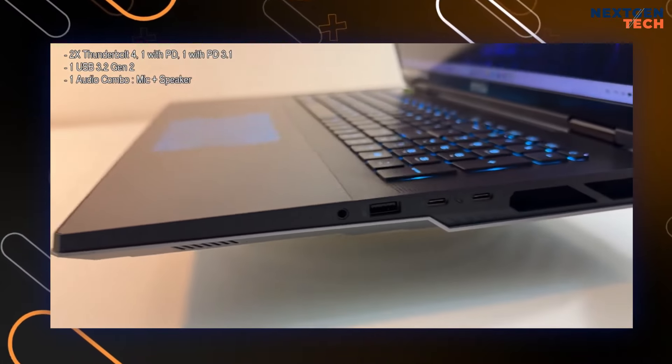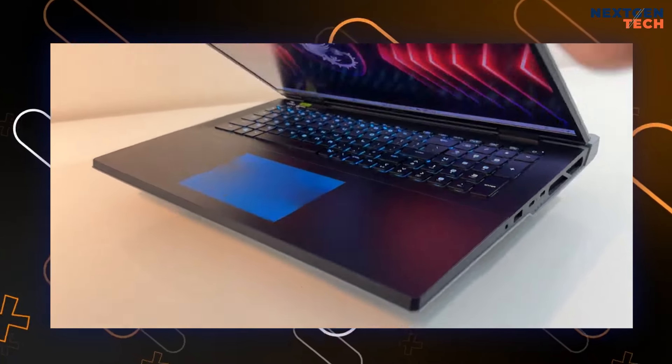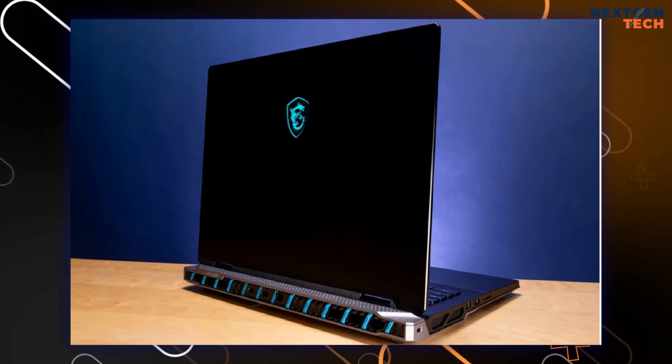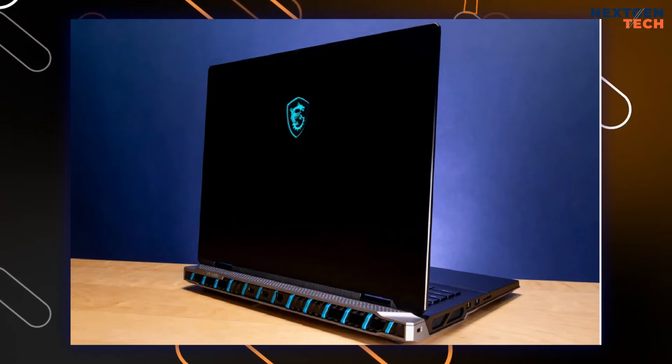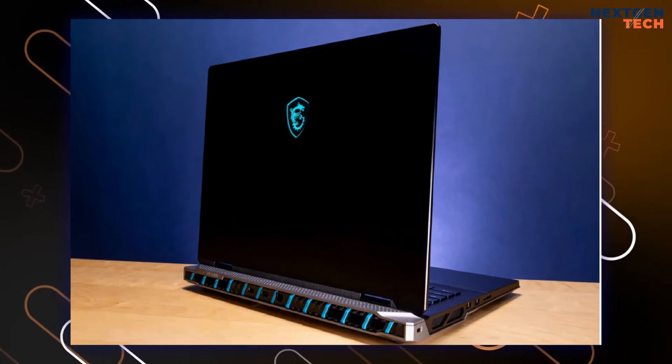Connectivity is robust, including multiple USB ports, Thunderbolt 4, HDMI, and Ethernet. MSI Center software enhances the user experience with various performance modes, including an AI engine mode that optimizes settings based on active applications.